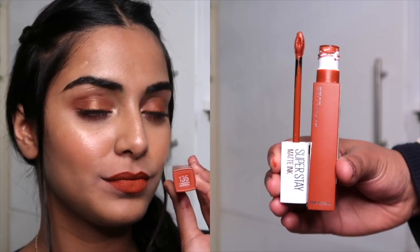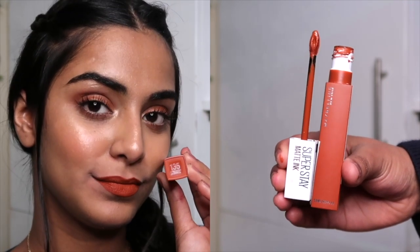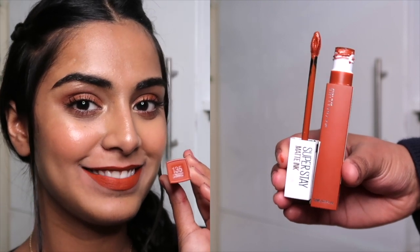The next lipstick is again an absolute favorite — it's the Maybelline Super Stay Matte Ink in shade 135, Globetrotter. It's a very unique shade; there's nothing else like it in my collection. It's sort of a pale orange — not rust orange, not burnt orange, but a very hot orange. It comes for 650 rupees but you can always find it on discount.